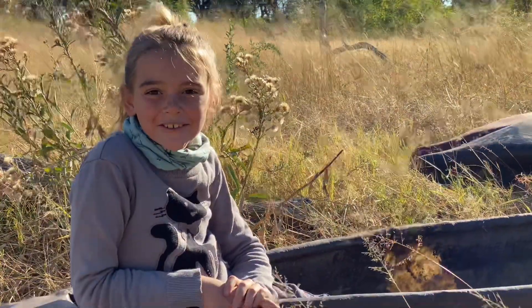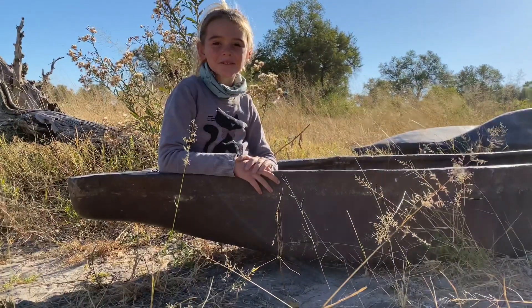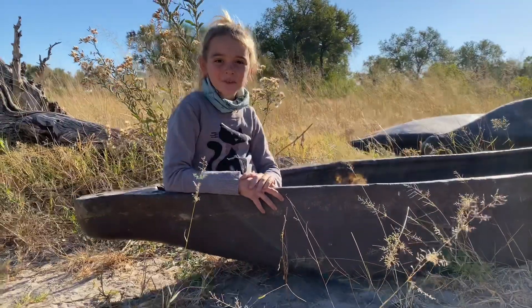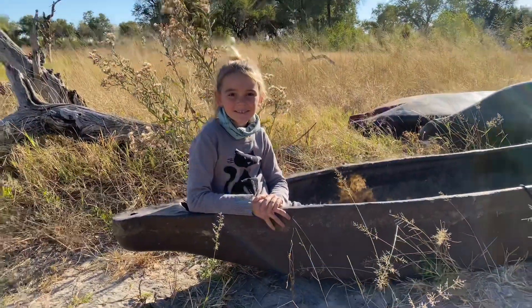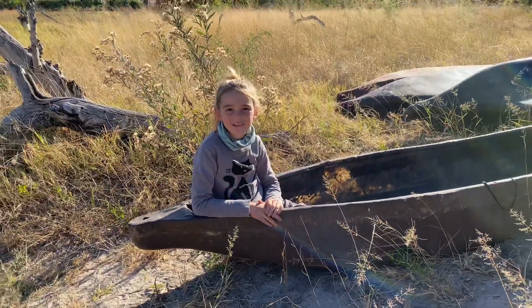Makoro is a dugout canoe. One of the trees they used to make Makoros from is the Machaba tree. Now we use fiberglass Makoros to save all the trees.